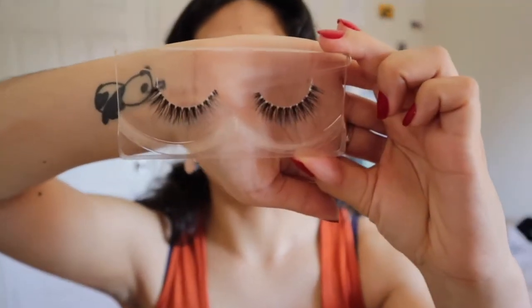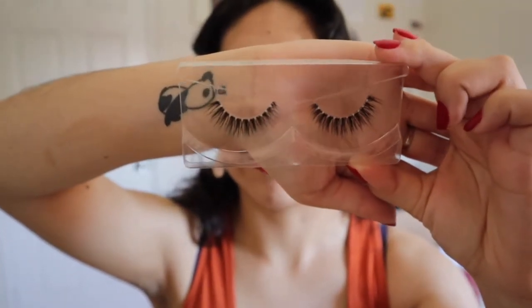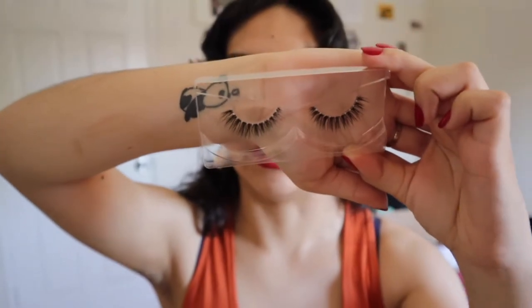Moving on, I got another set of Tres Leches. I really like these too. They're pretty thick and pretty lengthy, which is why I love them. Now that you've seen what I've restocked on, here are the new ones.